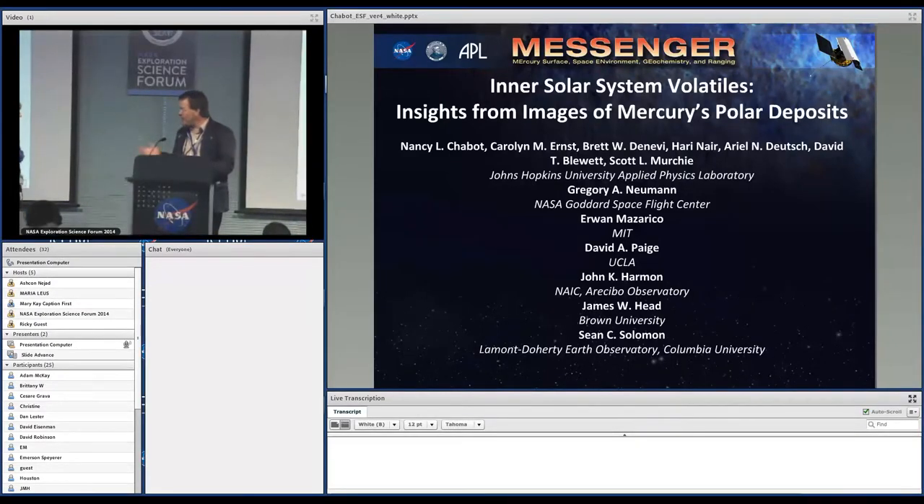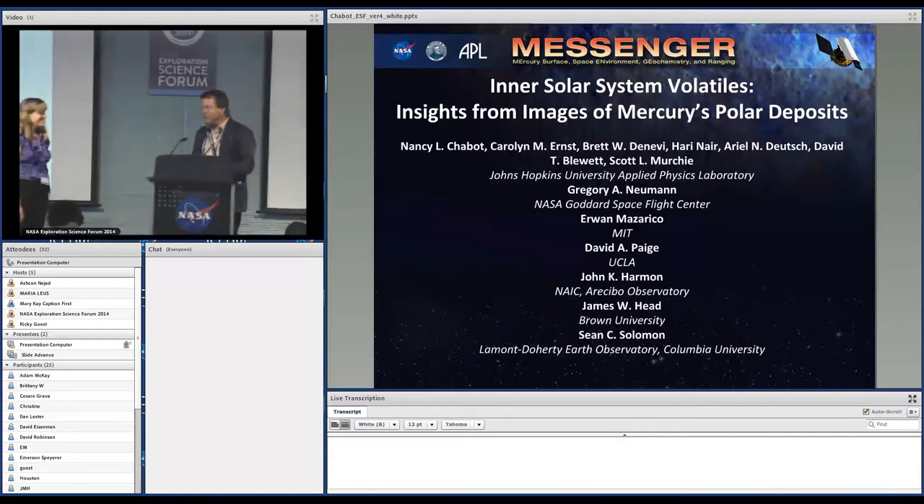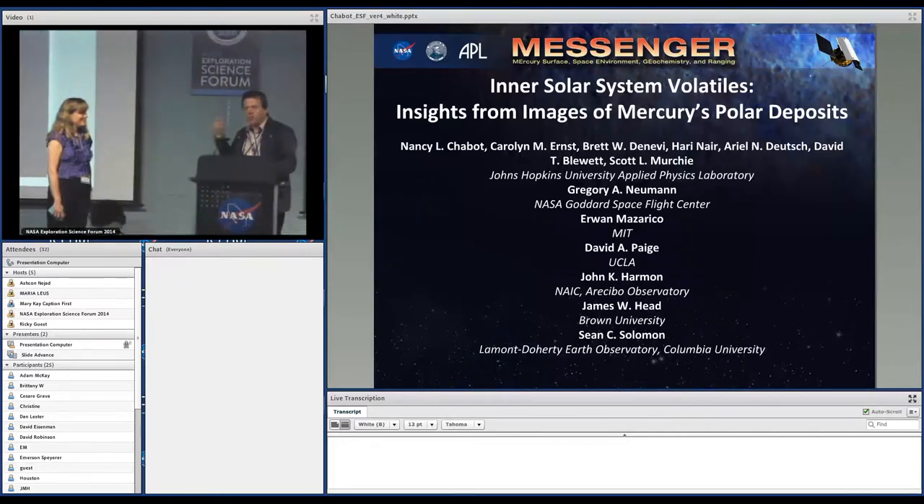I want to take this opportunity to thank both Nancy and Dana for their hard work putting this whole program together, as well as the rest of the SOC.